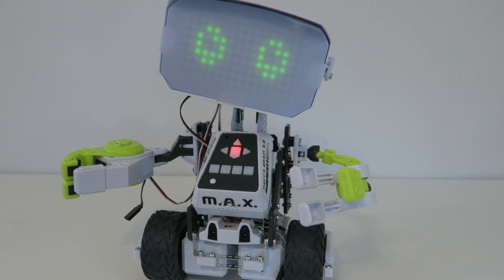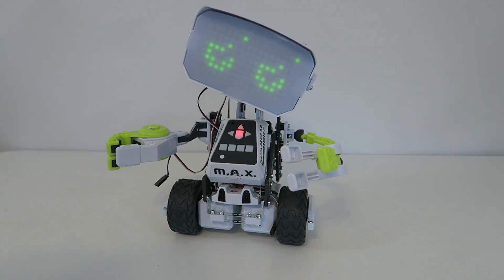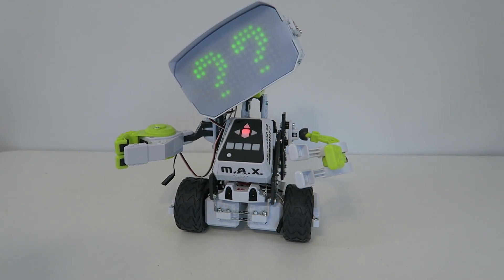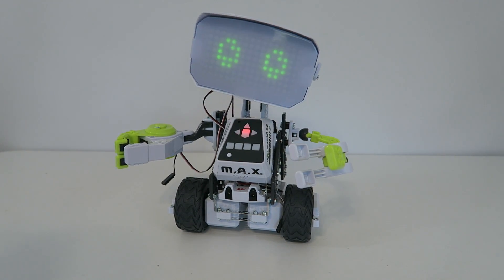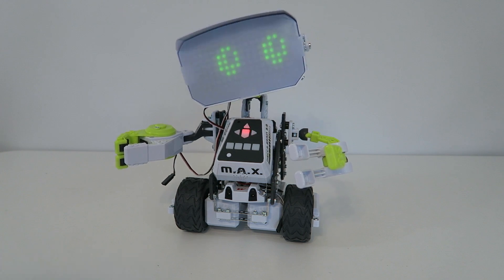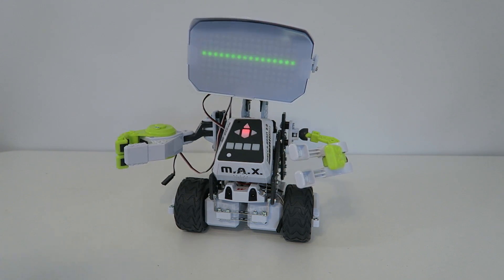Hello? Are you my creator? Hi Max. My name is Max. What is yours? A pleasure to meet you — I have the ability to learn about you and the world around me. I would like to ask you a few questions. Just say 'ready' when you are ready. Ready.